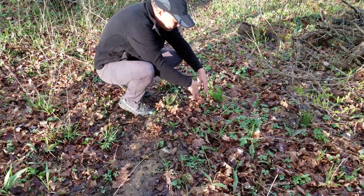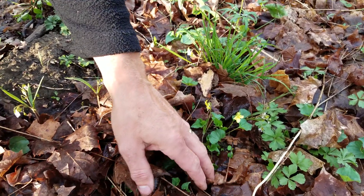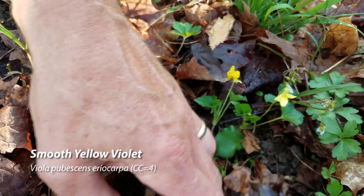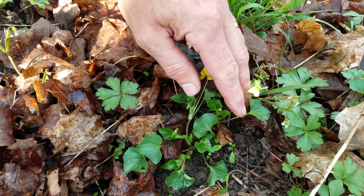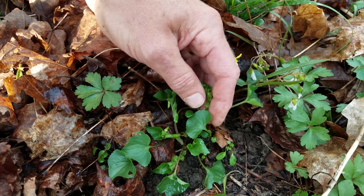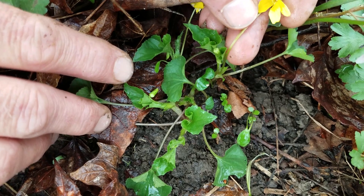This violet is called smooth violet — a pretty yellow violet. Unlike the purple violets that we get in our lawn, which have a rosette of leaves at the bottom and then a stalk that comes up, this actually has a stalk that branches off. It's a little different, but a very delicate little flower.